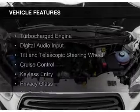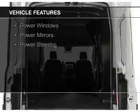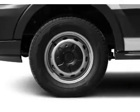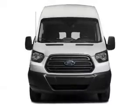The features include a turbocharger, digital audio input, a tilt and telescopic steering wheel, cruise control, keyless entry, privacy glass, air conditioning, power windows, power mirrors, and power steering.